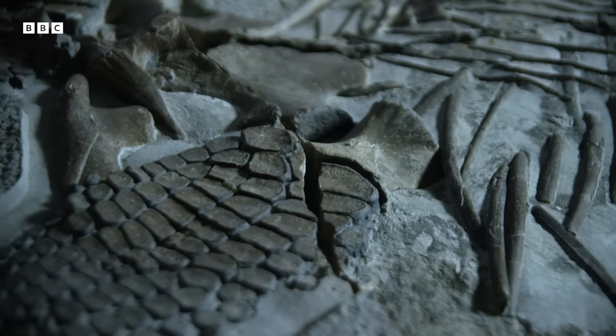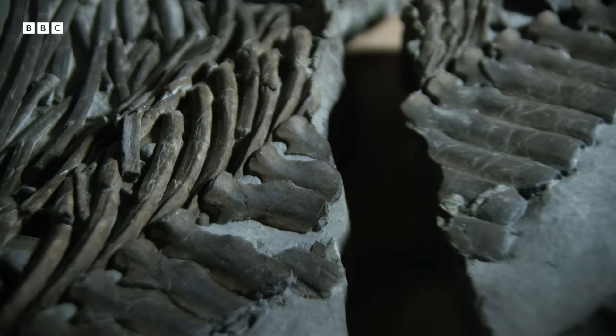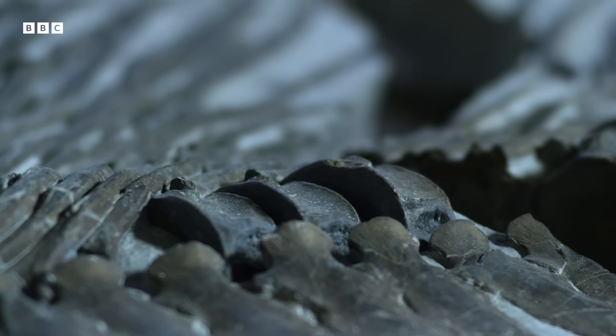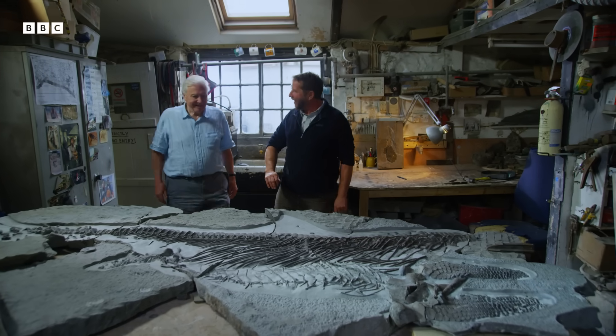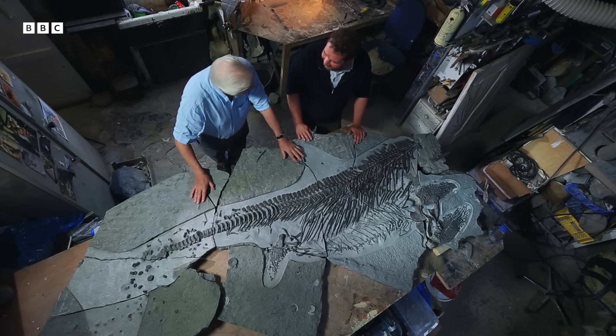After many months of painstaking and patient preparation, Chris and his team have finally completed their work on the fossil of our ancient sea dragon. Here it is finished. Wow. It's really beautiful, isn't it? It is beautiful, that's for sure. Thank you. It's a great specimen, isn't it? Lovely.